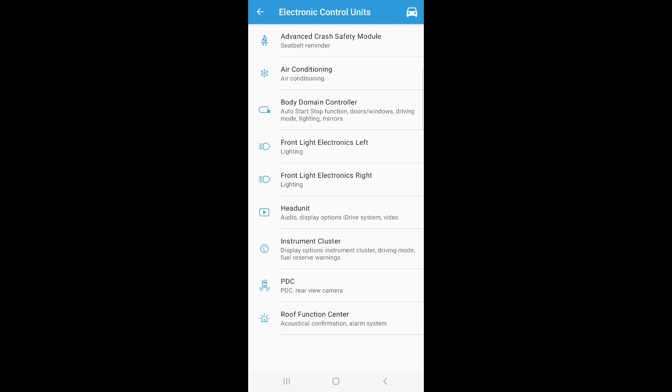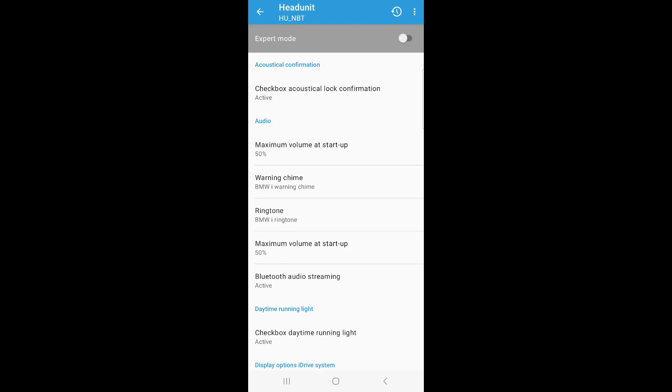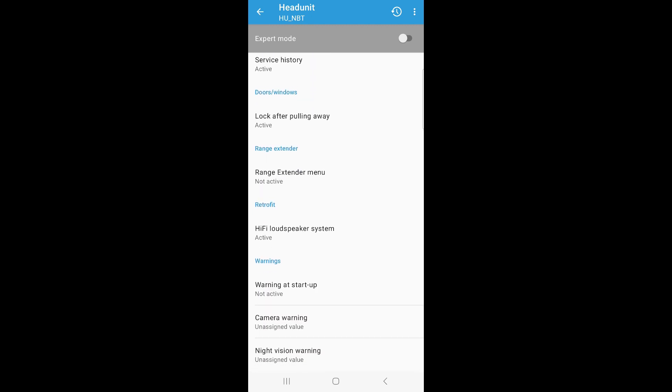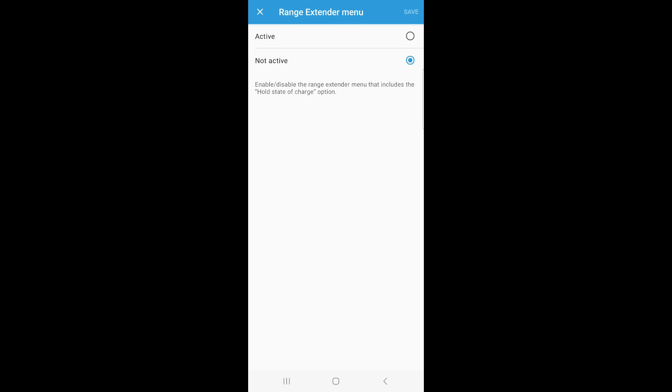Once everything is read, select the head unit — that's where the range extender menu lives. These menus take a while to load; it's reading data over Bluetooth so just be patient. Scroll down until you see the range extender menu option. Right here you can see it says 'range extender menu: not active.' Click on it, select the radio button that says 'active,' and hit save.